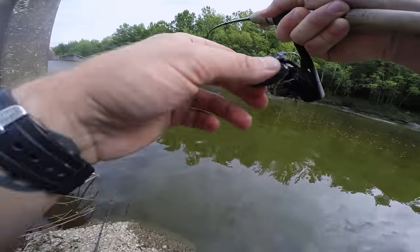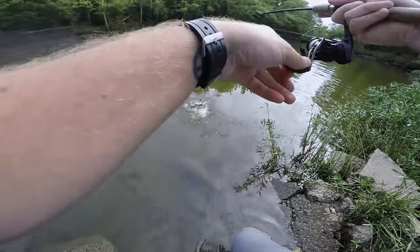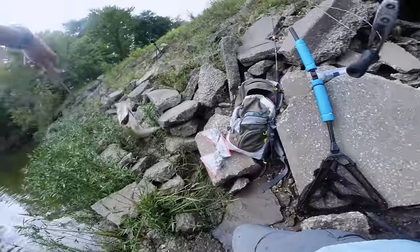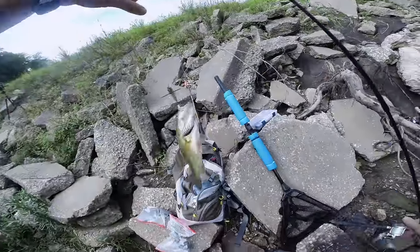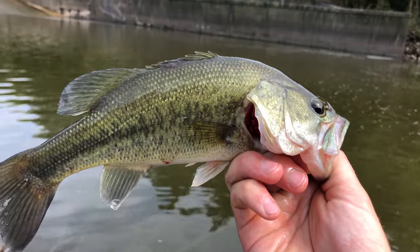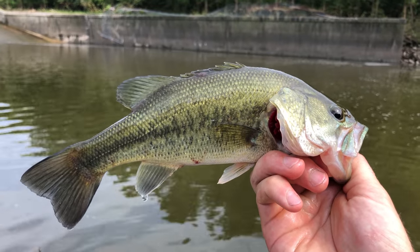Fish on! It's a bass — it's a largemouth! No way, this place has everything. I was not expecting to catch a largemouth today. So cool.